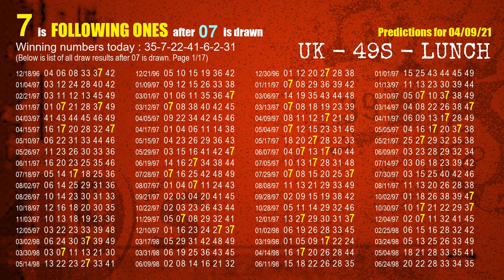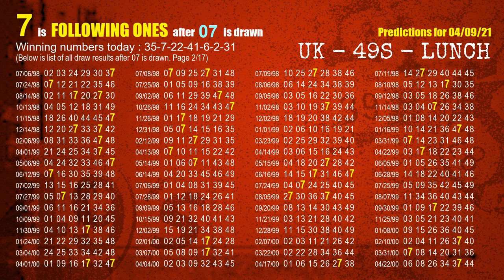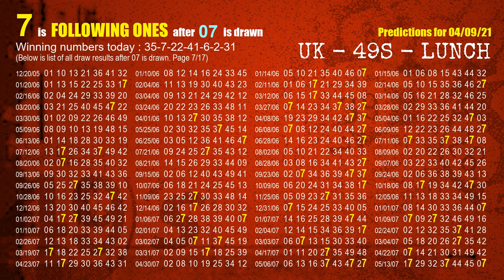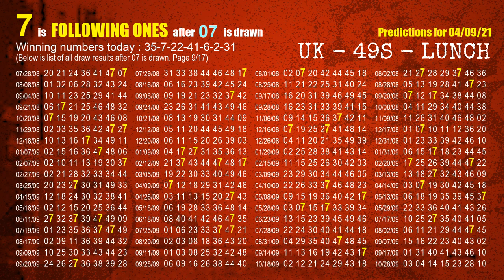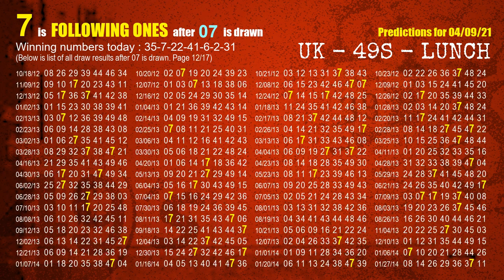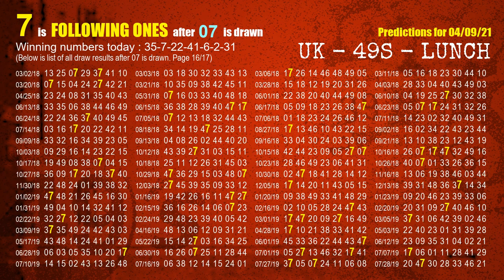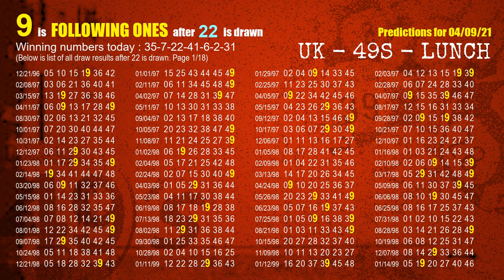The second winning number is 07. The most frequently following units digit is 7 when 07 is the winning number in the last draw. The third winning number is 22. The most frequently following units digit is 9 when 22 is the winning number in the last draw.